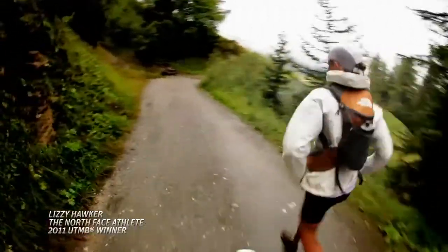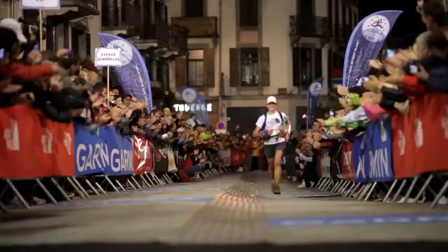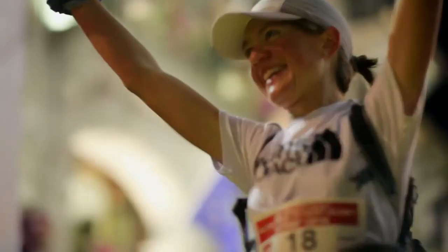In 2011, our athletes went back to UTMB. This time they were testing our new FlashTry system. The 2011 UTMB was a huge success — we saw Lizzie Hawker win the women's race, and all of our athletes came away saying they were more comfortable, they were drier, and felt they were able to perform at their best on race day.